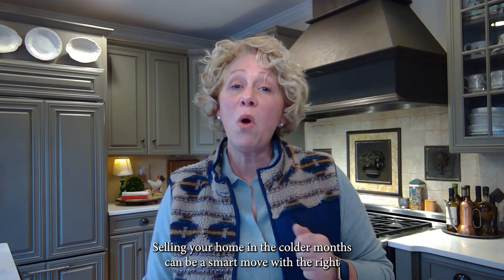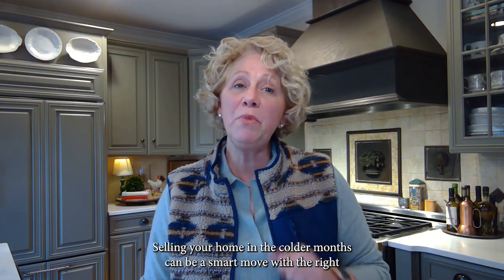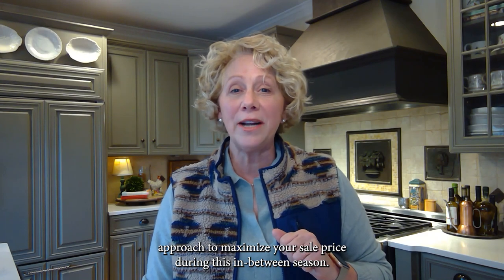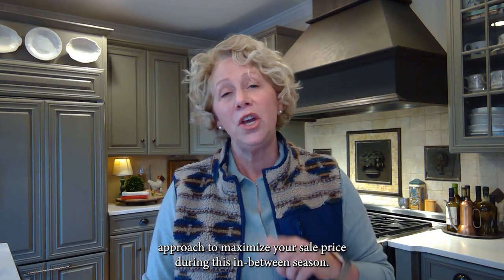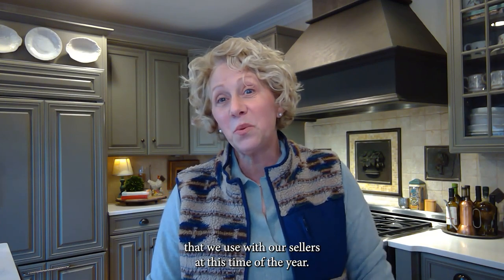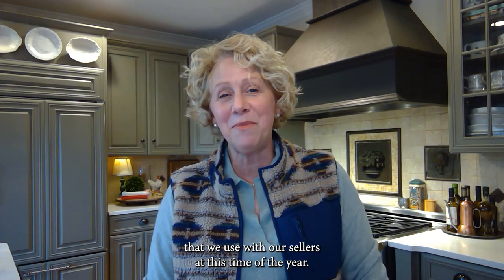Selling your home in the colder months can be a smart move with the right approach. To maximize your sale price during this in-between season, you can follow a few expert tips that we use with our sellers at this time of the year.